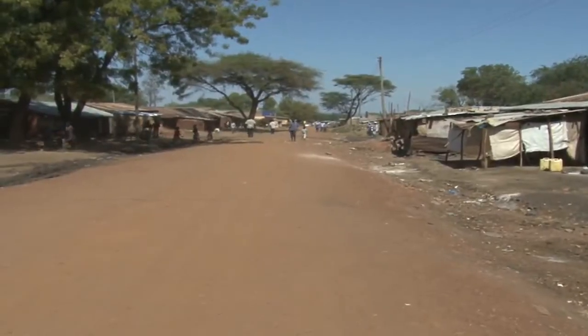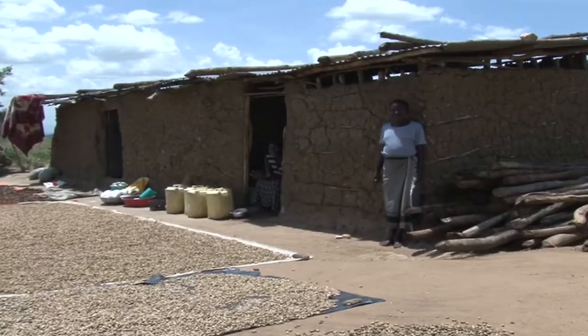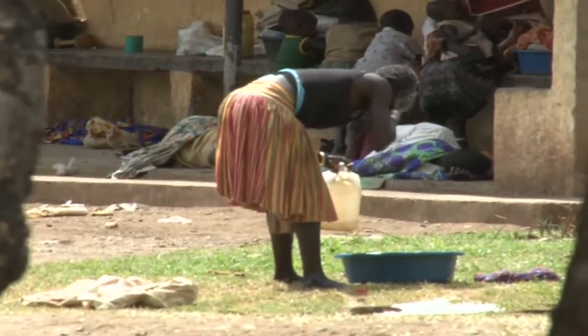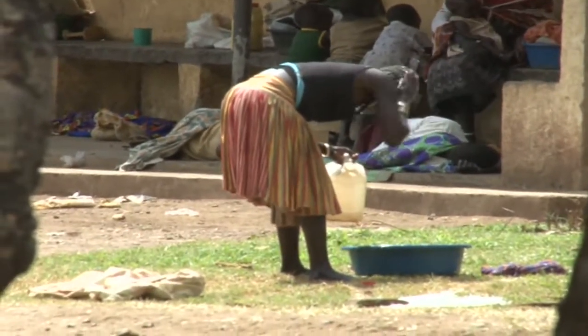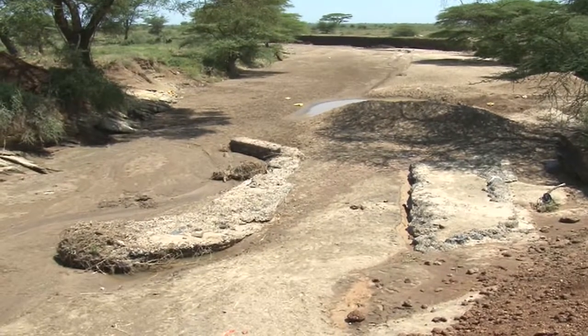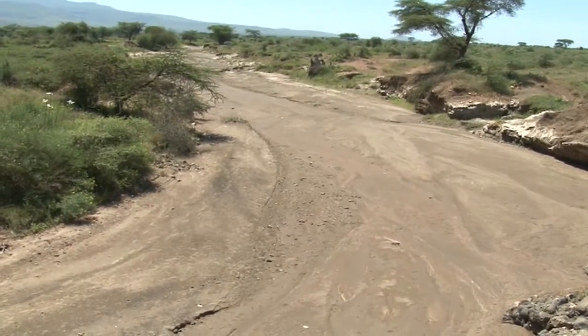For a region where cattle keeping is the economic pulse, the most pressing need in Karamoja is scarce water sources. An official from the ministry attributes this to the geographical setup of the region. Karamoja is at a higher altitude and most of the water runs away to areas of Teso. The area hardly has any springs or any other alternative water sources. In a long dry spell, rivers in Karamoja dry up, yet they are the major sources of water, creating a dire situation of water scarcity.